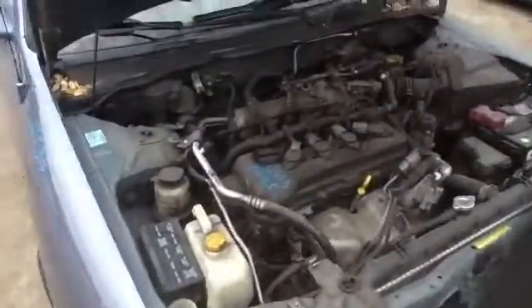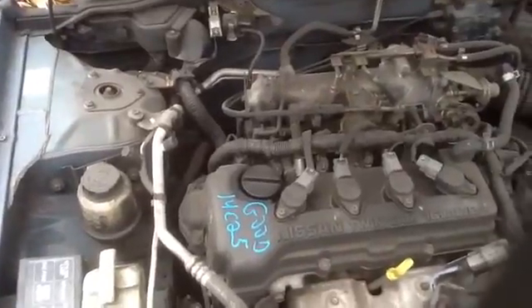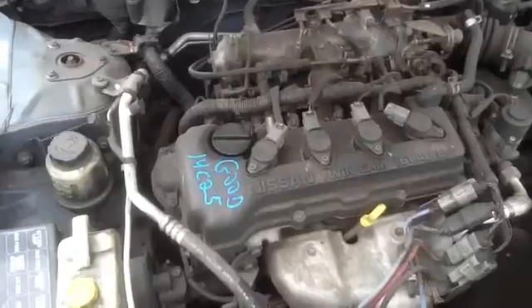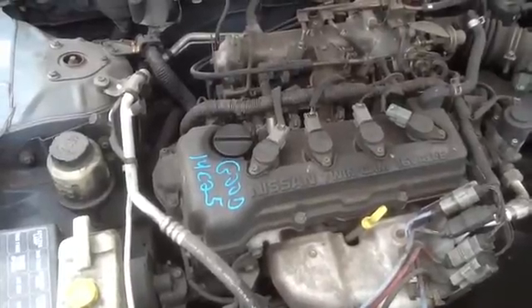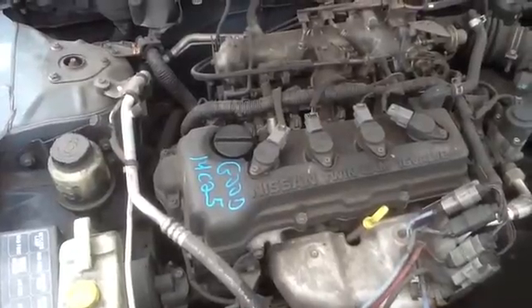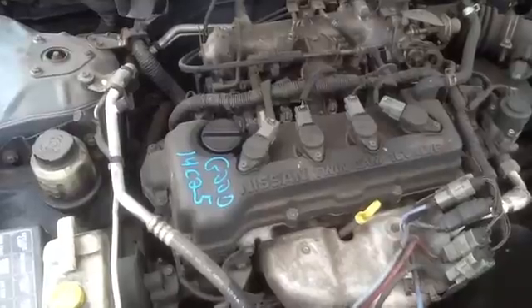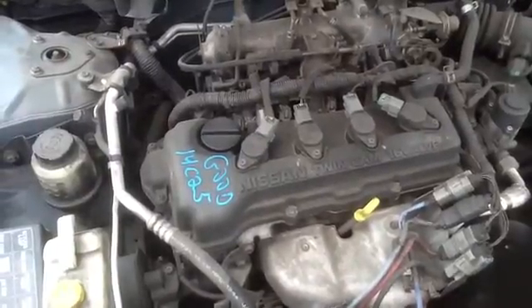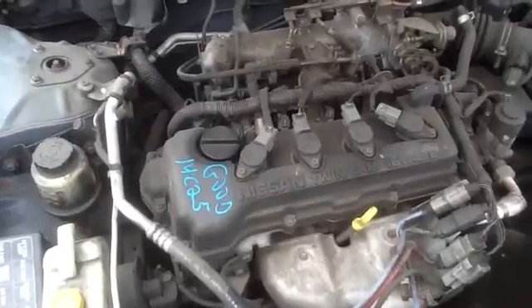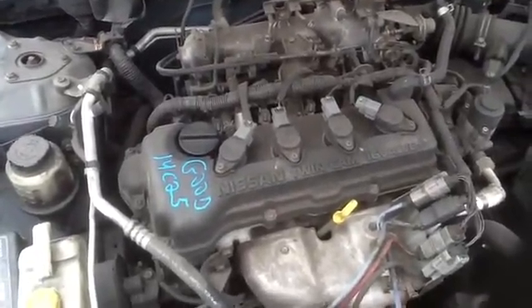And we'll take a look at this 1.8. Again, this is a 2000 Nissan Sentra, stock number 14C25 with a 1.8. Thank you.